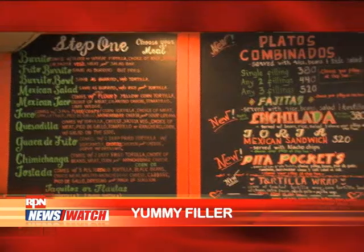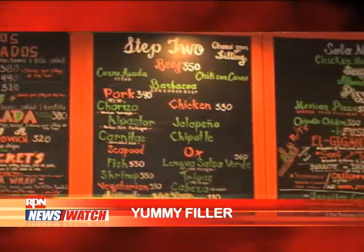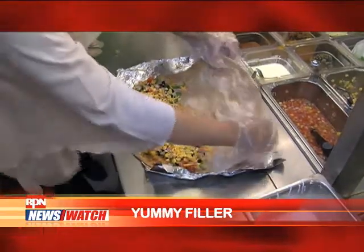First of all, we use fresh ingredients. The first step is you choose your meal. The second step is what filling you want to put in your meal. This one is what you made — a vegetarian quesadilla.